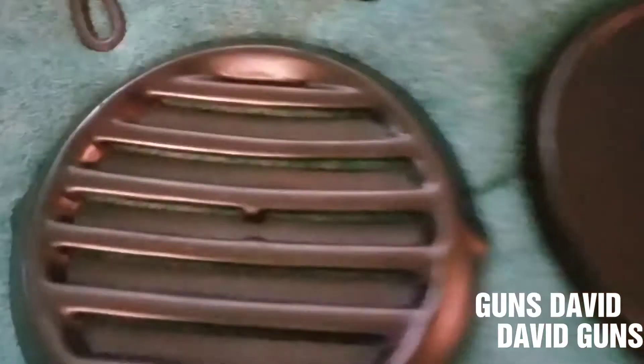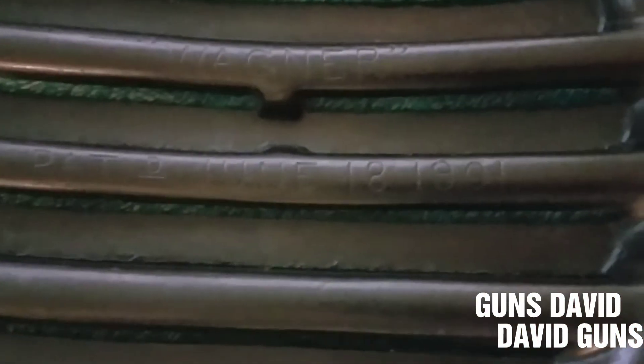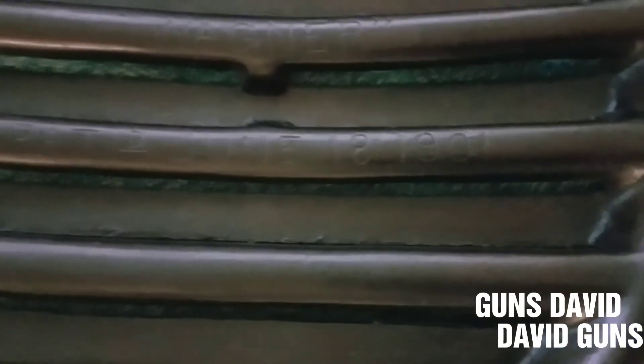Now here, if you can see — if I can focus in — it's a Wagner. Patent date is June 18, 1901. Like I said, this is a Wagner Ware. It is a fat-free fryer.